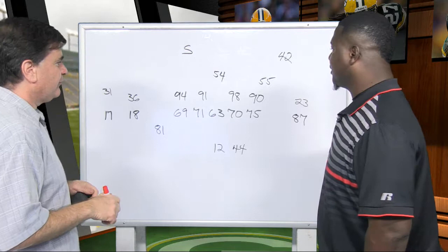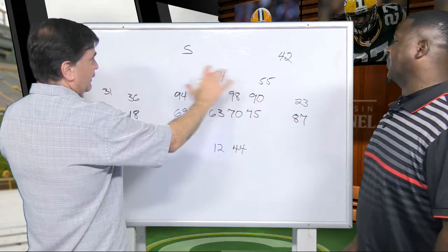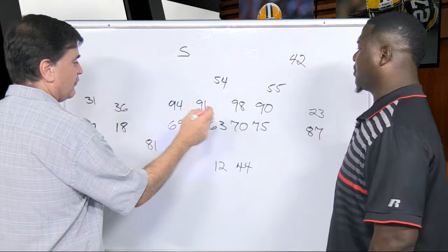This was the sack play — third and five. They were in field goal range and took a sack. Basically, they got a Cover 2 look with two safeties, and this guy was shading over by Nelson — no disguise at all. So Aaron should know what's coming. It's a four-man rush with a little bit of a stunt, but that's no big deal.